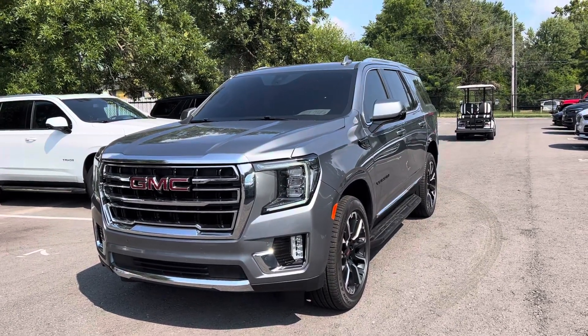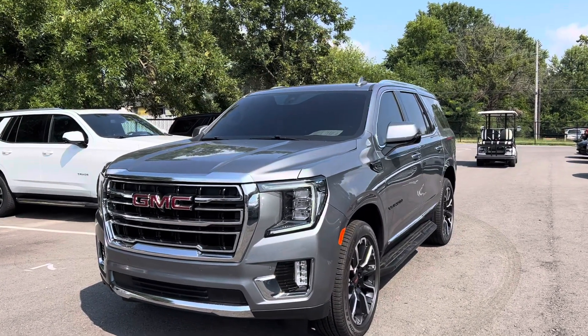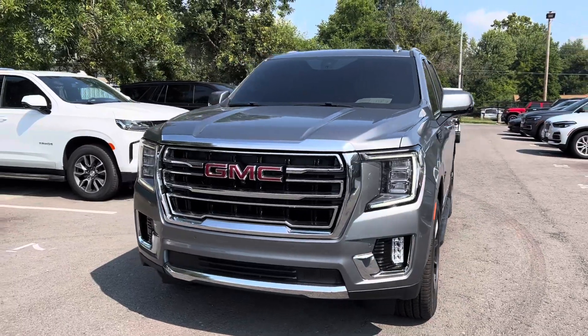Good morning, guys. DeMori here at Perkins Motorplex. I got the 2022 GMC Yukon SLT here. I'm going to do a short walk-around video of this one here, point out any imperfections that I see.